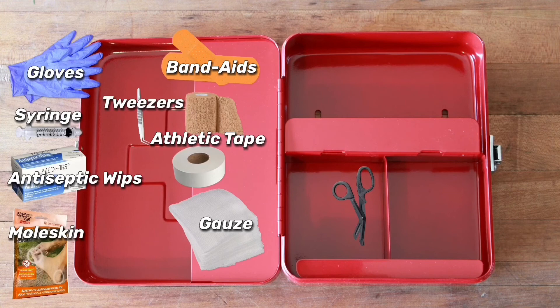Tweezers for splinters and or ticks. Scissors to help cut bandages to fit wounds and to help remove dressings so bandages can be changed to reduce the risk of infection.